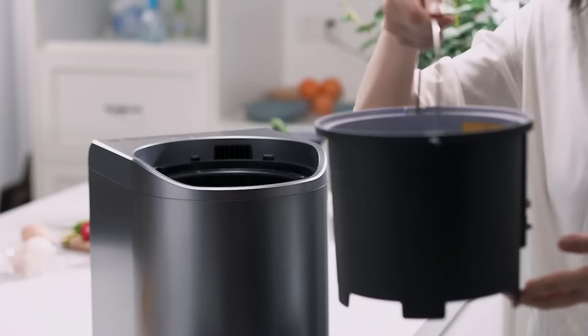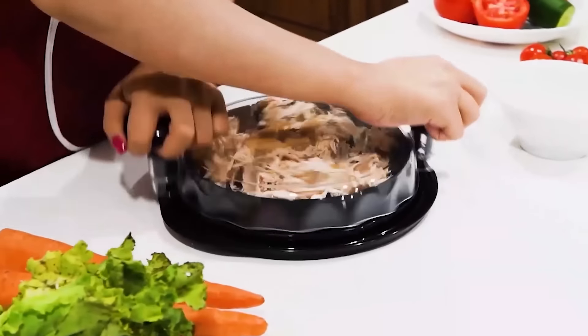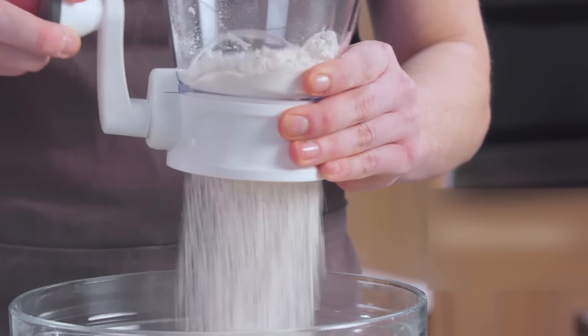Thanksgiving is just around the corner. In today's video, we're diving into the best Thanksgiving gadgets on Amazon. From cooking essentials to festive tools, these gadgets will help you prepare the perfect holiday feast with ease. Links to all products are in the description below.